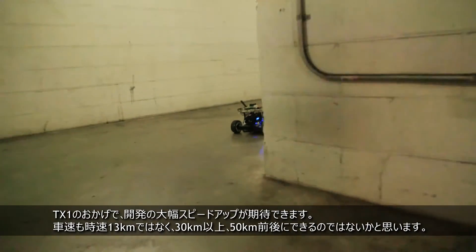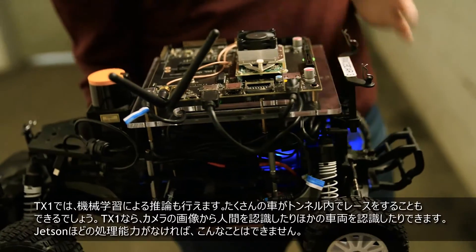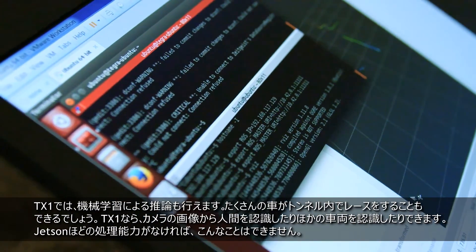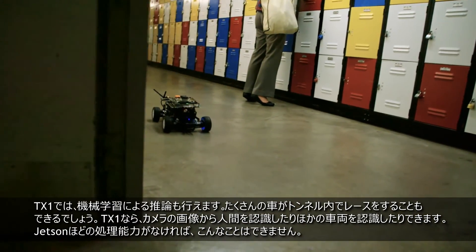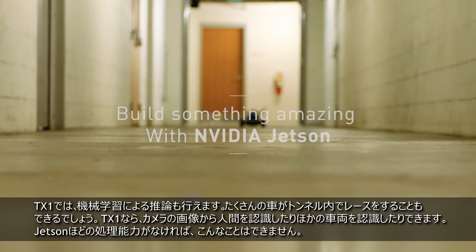It'll allow us to go beyond the 8 miles an hour top speed, going to maybe 20 miles an hour, 30 miles an hour. The students can utilize the TX1 for some of its machine learning inference capabilities. To be able to detect the other cars, it would allow them to race in the tunnels with many cars altogether. Without the Jetson's raw computational power, we wouldn't be able to do any of that.